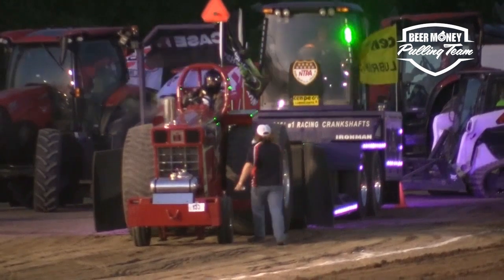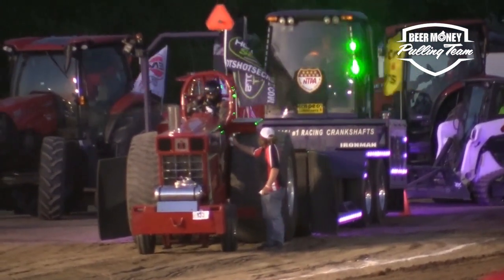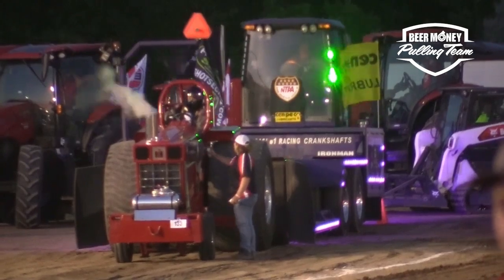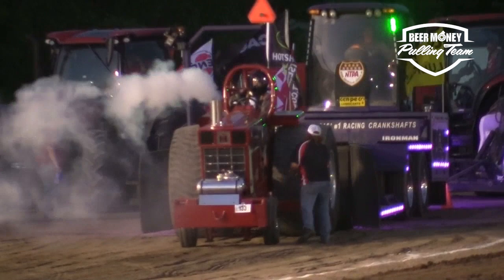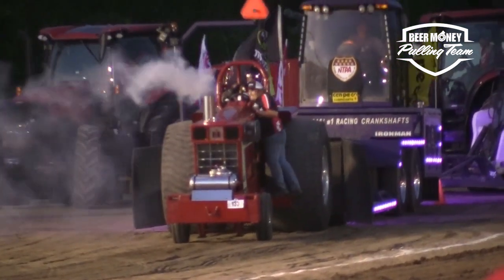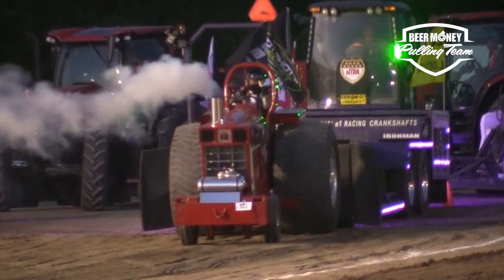8,000 pound tractor, 650 cubic inch motors, up to four turbos. Knocking on the door of 4,000 horsepower on some of these. The big pulling tires on the back, 30.5 32s. Like all tractor classes, a 20-inch maximum hitch. They start that tractor on ether, then they'll put the fuel to it. This is what started all big-time diesel tractor pulling — they started adding extra turbochargers.